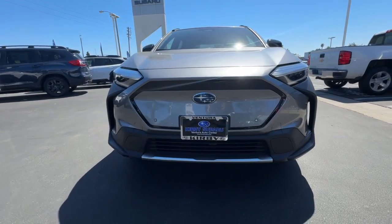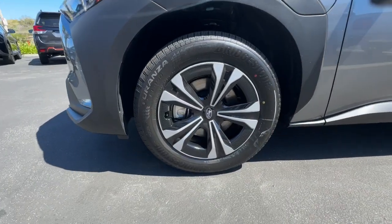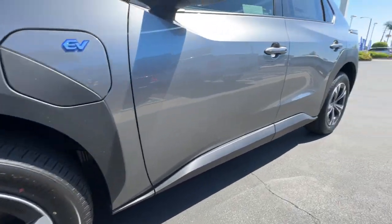Keyless entry, backup camera, satellite radio, heated mirrors, dual-zone AC, alarm, heated front seat.